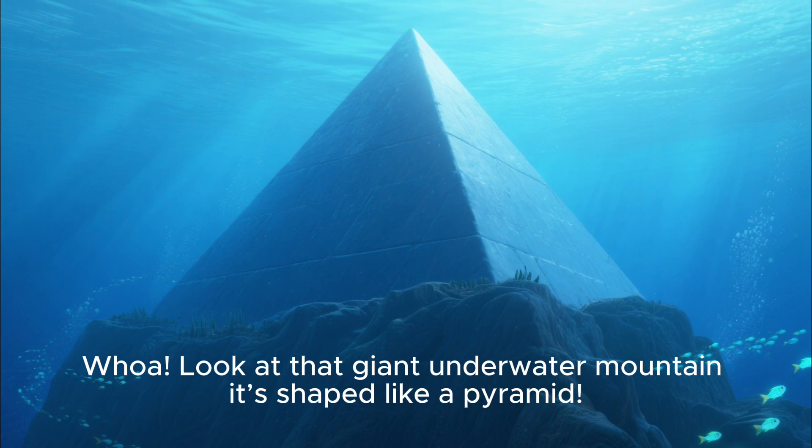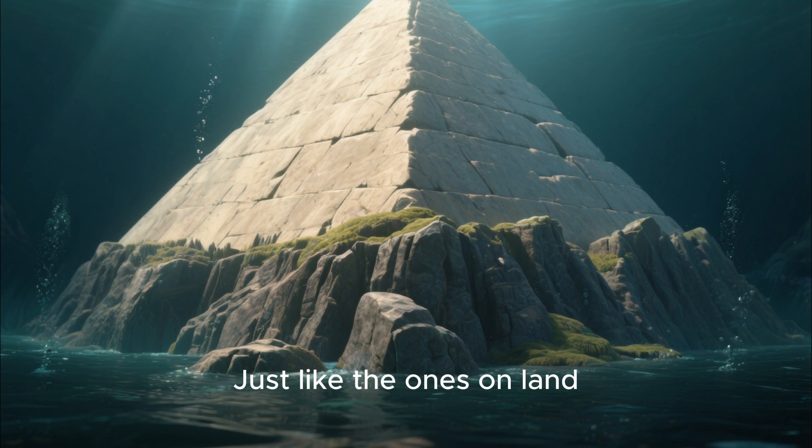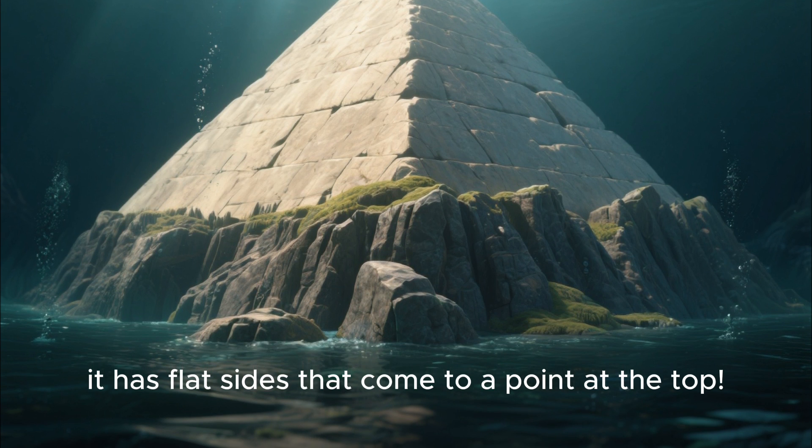Whoa! Look at that giant underwater mountain. It's shaped like a pyramid, just like the ones on land. It has flat sides that come to a point at the top.